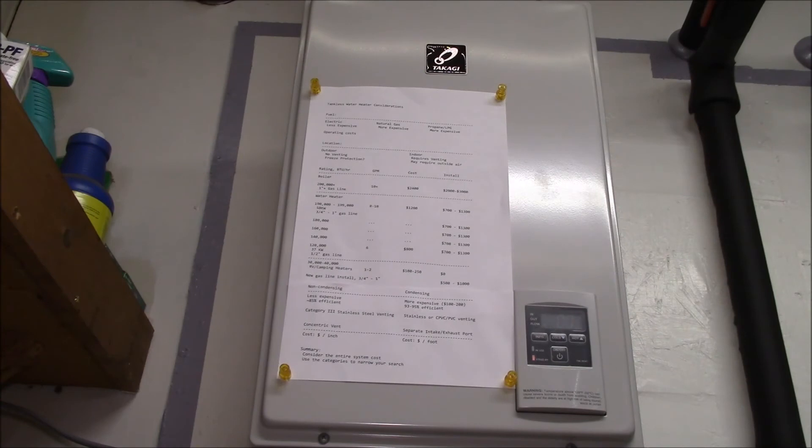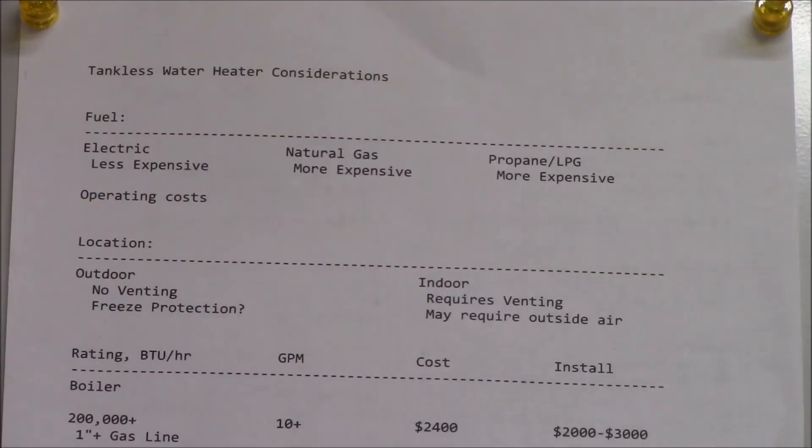Good afternoon YouTube. I wanted to make this video to talk about some of the reasons I chose this particular heater. I summarized some of the considerations I used in choosing this heater.